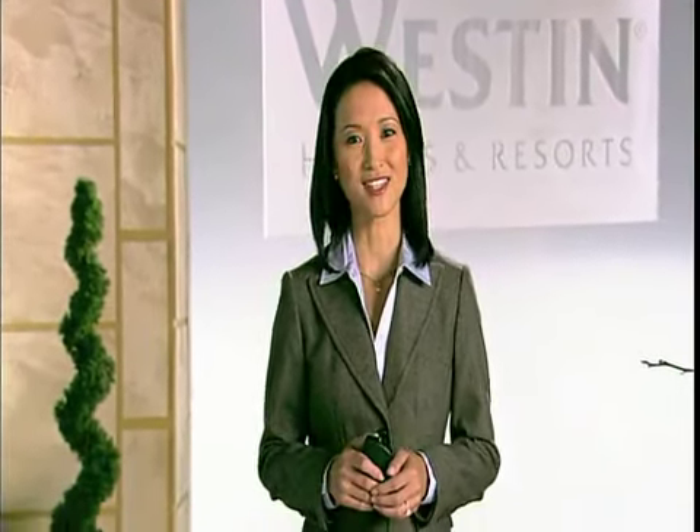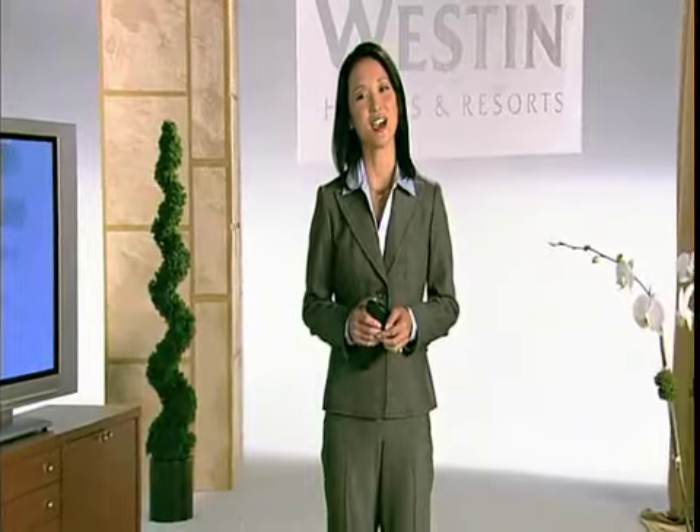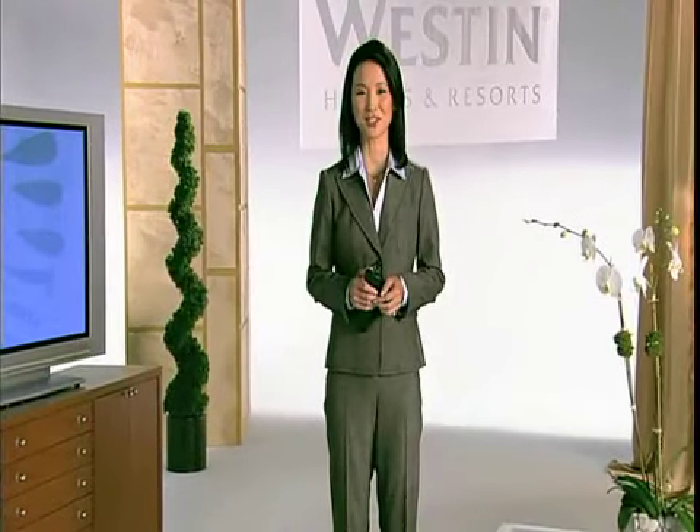During the day, you can rejuvenate yourself with a Westin workout. Then join us in the lobby for Unwind, a Westin evening ritual. When you check out, we know you'll feel better than you did when you checked in. So relax, refresh, and experience Westin renewal.